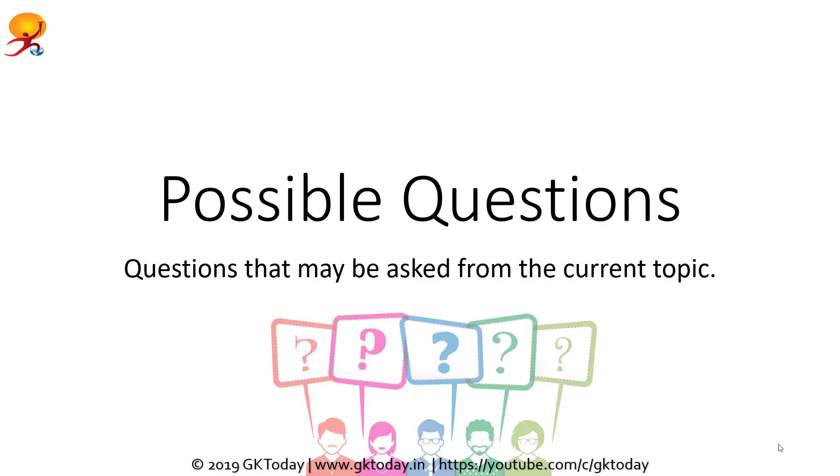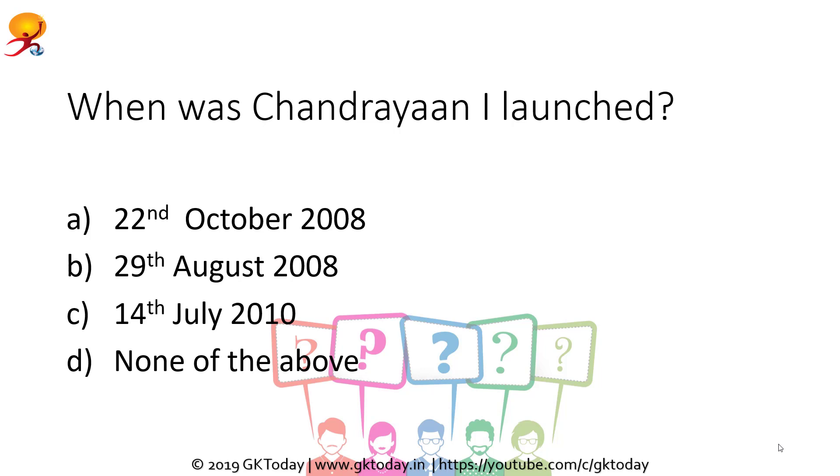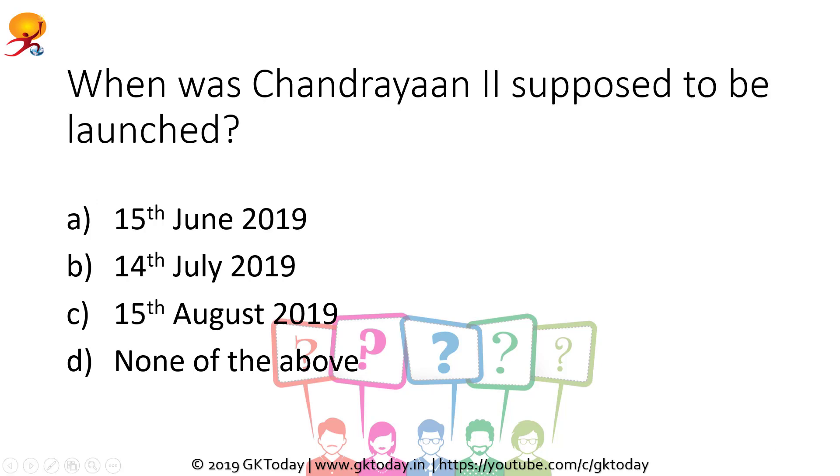Now for some possible questions. When was Chandrayaan 1 launched? The correct answer is 22nd October 2008. When was Chandrayaan 2 supposed to be launched? The correct answer is 14th July 2019.